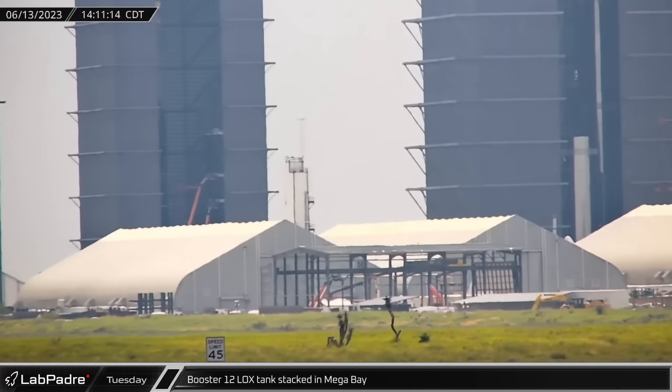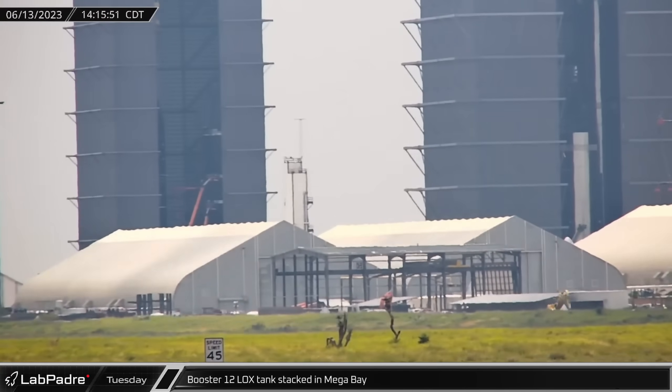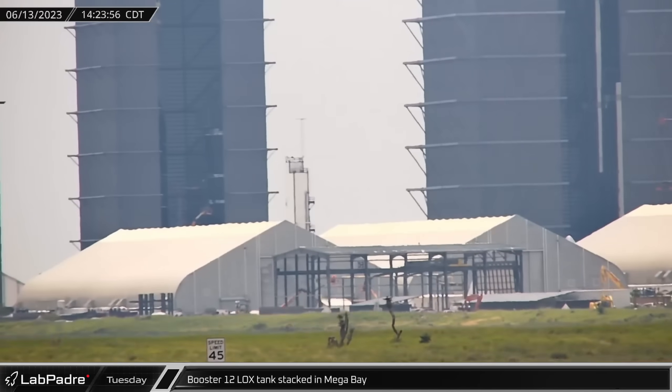Continuing on Tuesday, Booster 12's liquid oxygen tank was stacked on another section, making it 20 out of 24 rings tall. It's now only awaiting the aft section, which will hopefully be moved out of tent 1 for stacking soon.